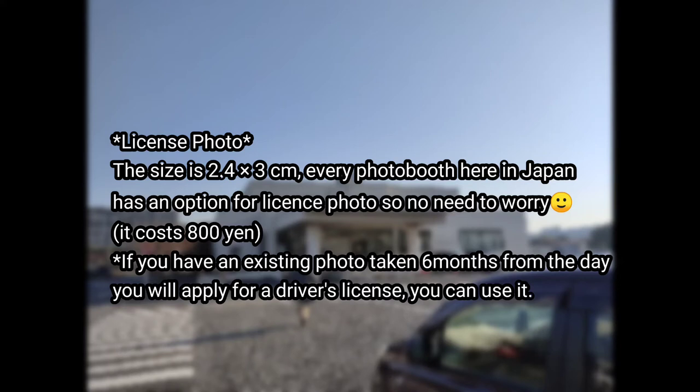Every photo booth here in Japan has an option for a licensed photo and it costs 800 yen. If you had your photo taken six months ago, you can still use it.